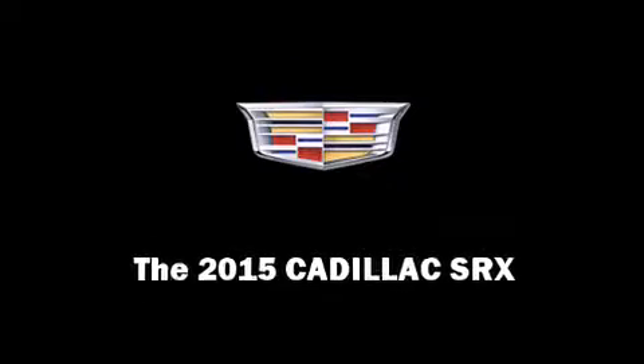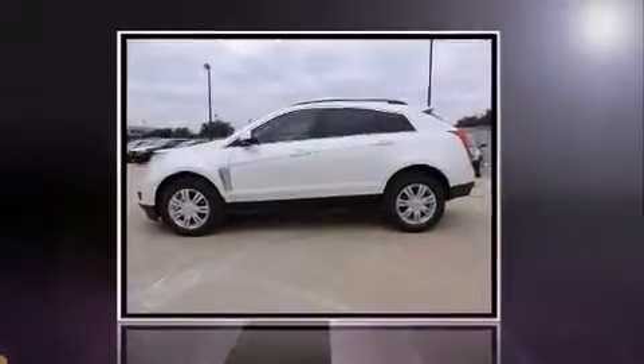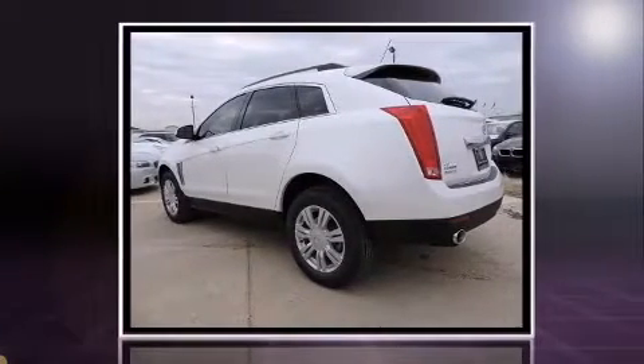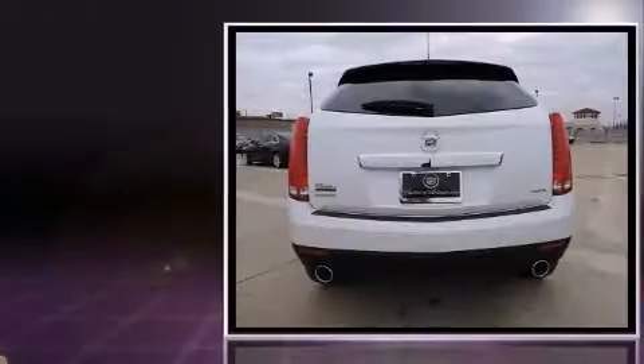Discerning drivers will appreciate the 2015 Cadillac SRX. Under the hood, you'll find a six-cylinder engine with more than 300 horsepower, providing a spirited yet composed ride and drive.